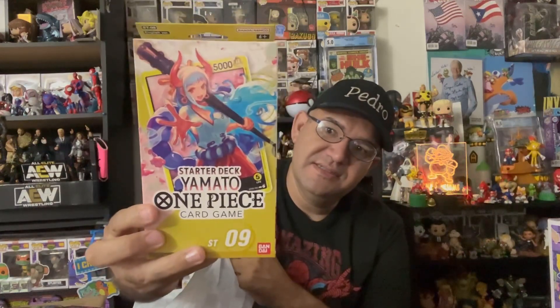I got the starter deck for Yamato from One Piece, and Monkey D. Luffy. And I got one extra pack which I will open also in a short. I think that's basically what I got today.